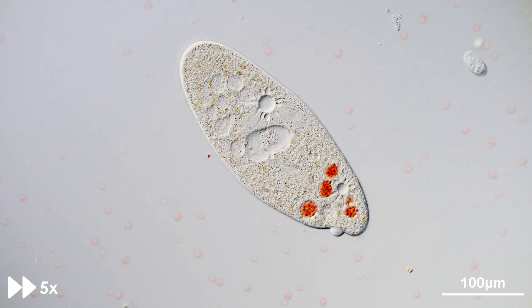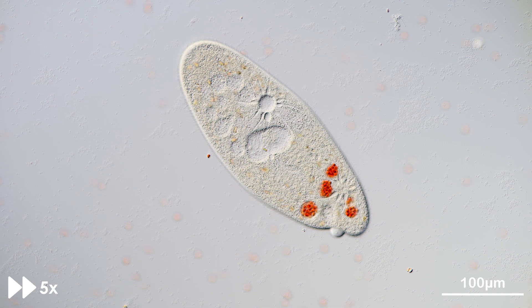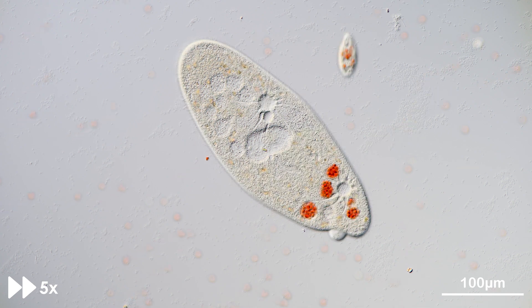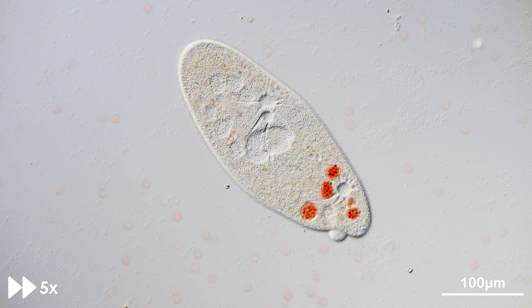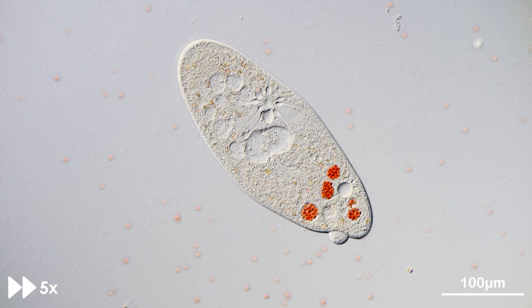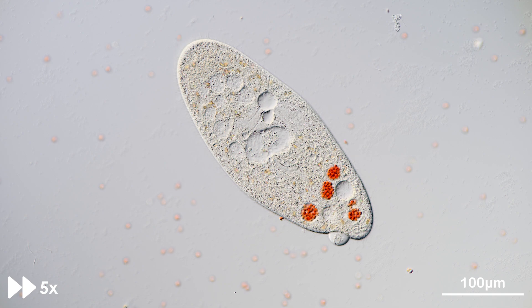During the digestion process, the food vacuole fuses with lysosomes which supply digestive enzymes that only become active under highly acidic conditions. Therefore, the food vacuole is acidified by proton pumps to boost the activity of the enzymes, which surprisingly can be observed in real time under the microscope.